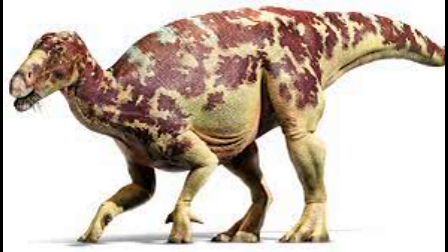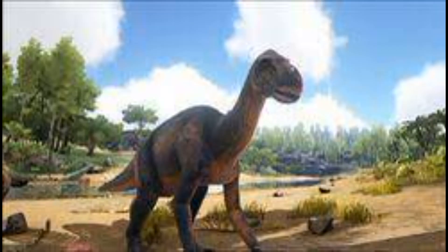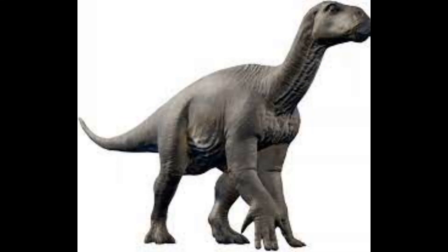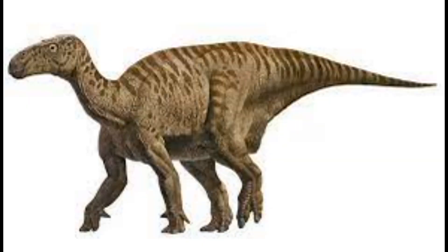In its bipedal stance, the Diploguanodon can reach heights of up to 15 feet tall and can be very deadly if the predator isn't careful. However, if the attacker is too strong or too smart, the Diploguanodon's quadrupedal stance can help it make a quick escape.